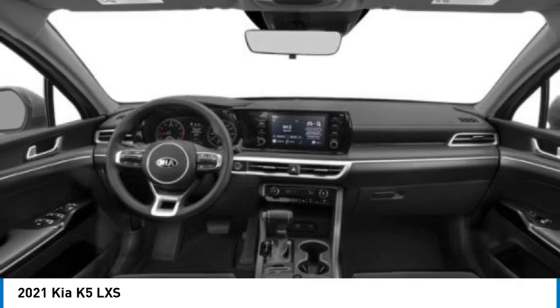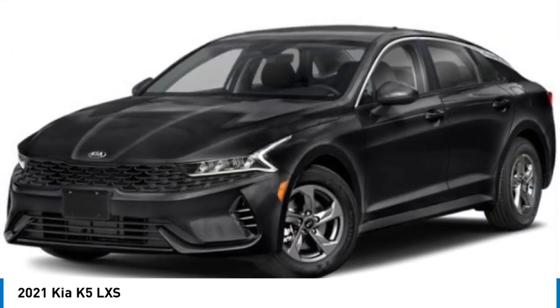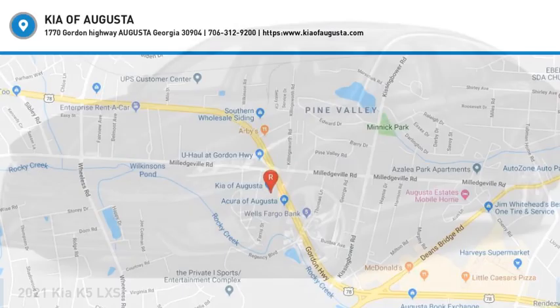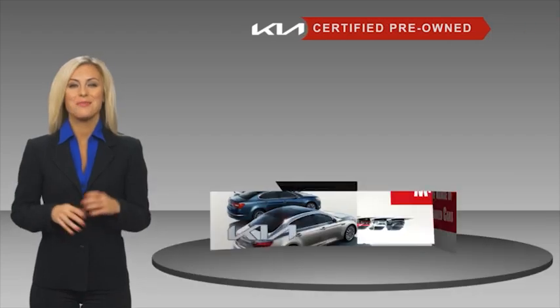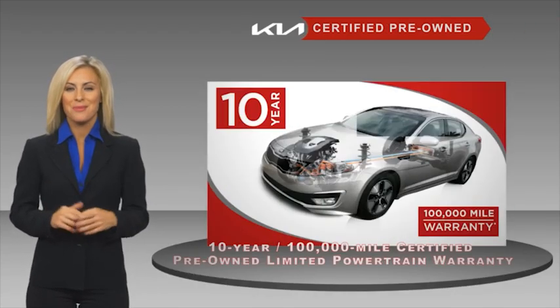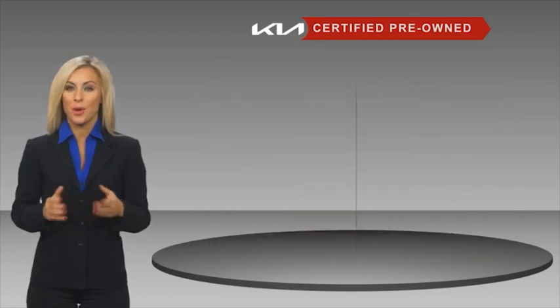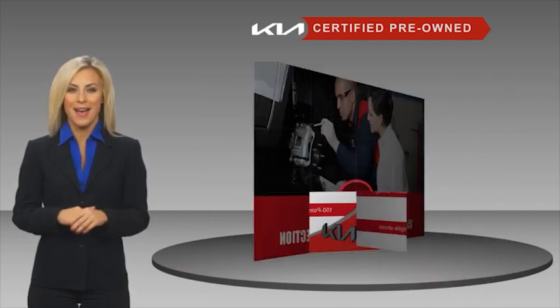Take this vehicle for a spin and see why so many shoppers are now proud owners. A certified pre-owned Kia is confidence and reliability for the road. With a fantastic warranty, roadside assistance, and an intense quality assurance inspection, you can have total peace of mind.